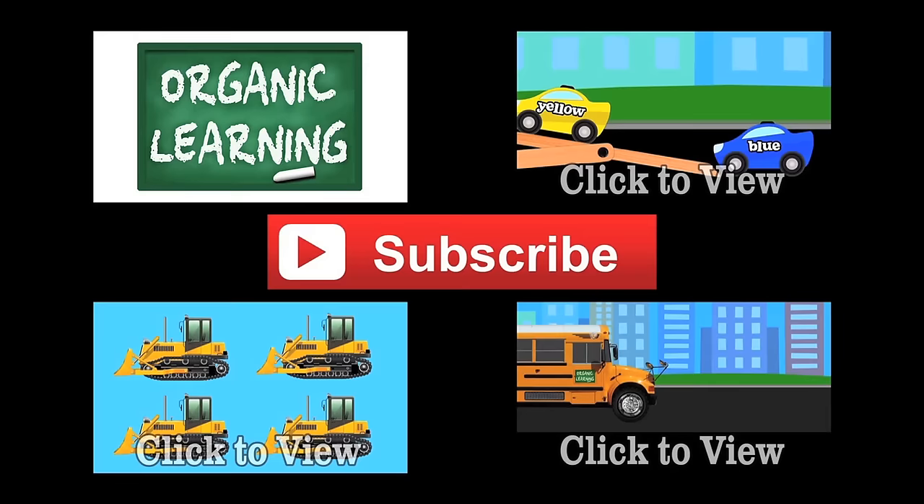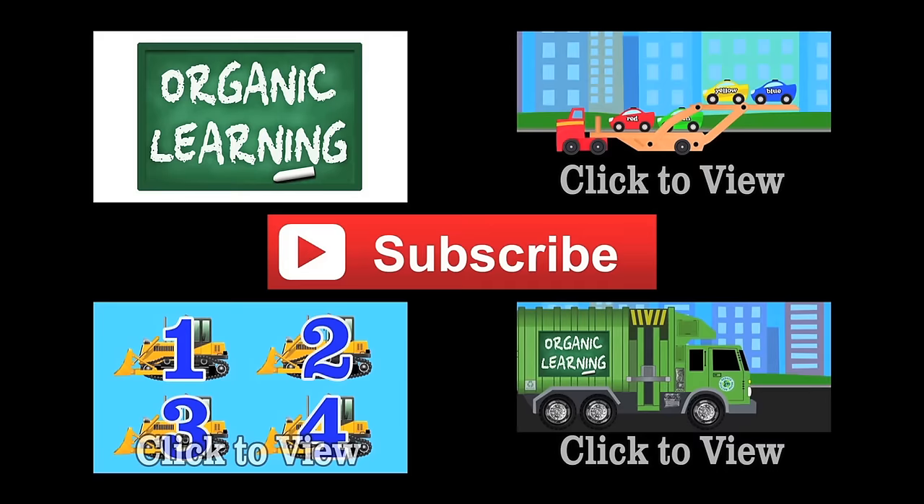If you liked our video, please give it a thumbs up, don't forget to subscribe, and leave a fun comment below. Thanks everybody!